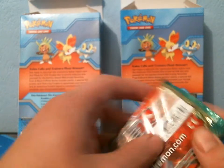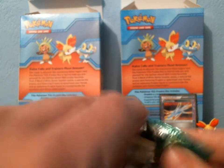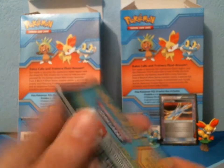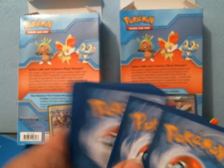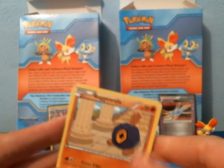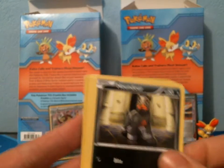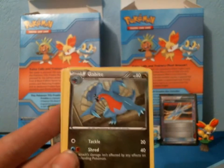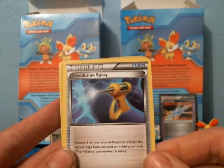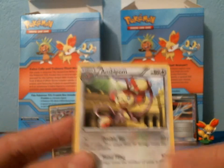Final three packs of Dragons Exalted. I wouldn't mind pulling at least one EX. In the first pack: Roggenrola, Hoppip, Houndour, Mareep, Nosepass, Gabite, Rescue Scarf, Devolution Spray, Reverse Tool Scrapper, and a Rare Amoonguss.